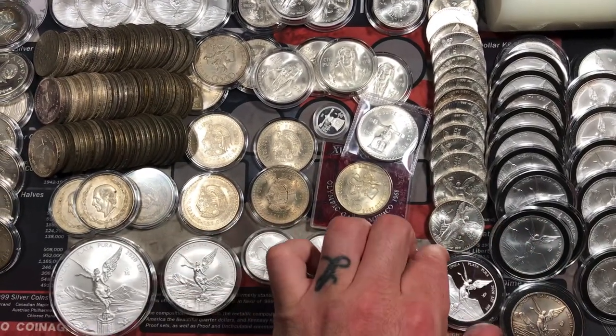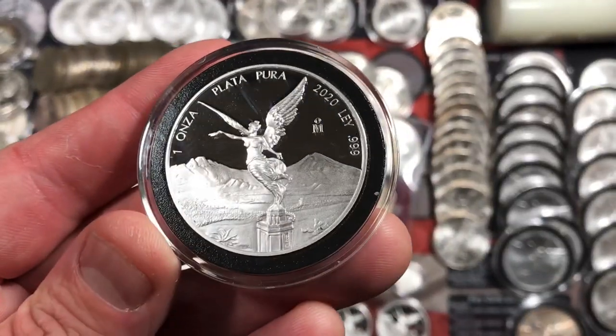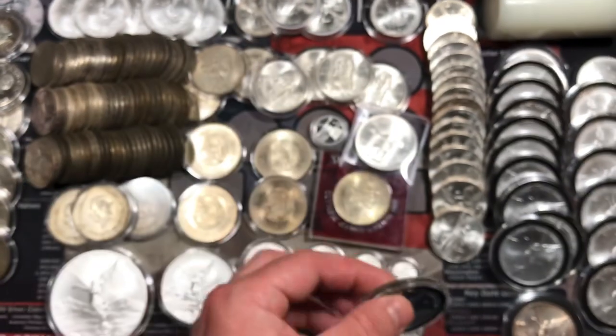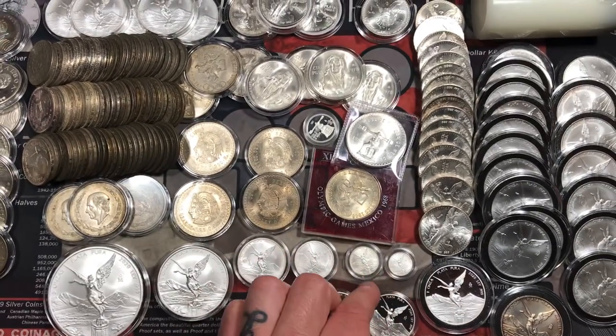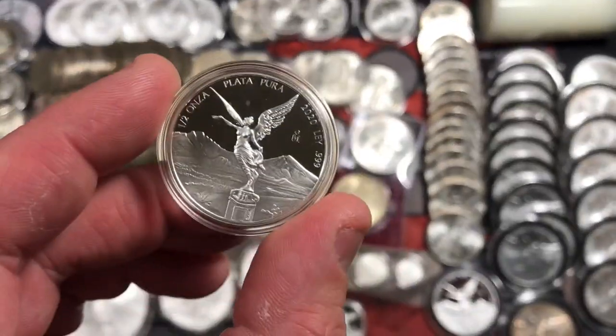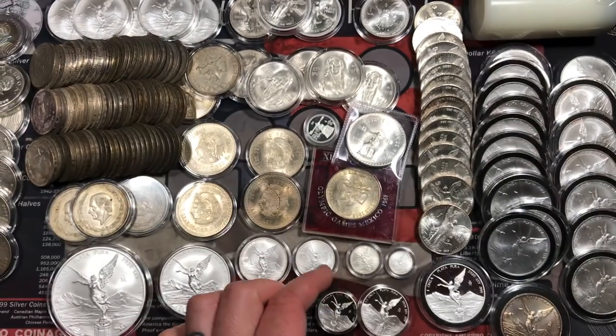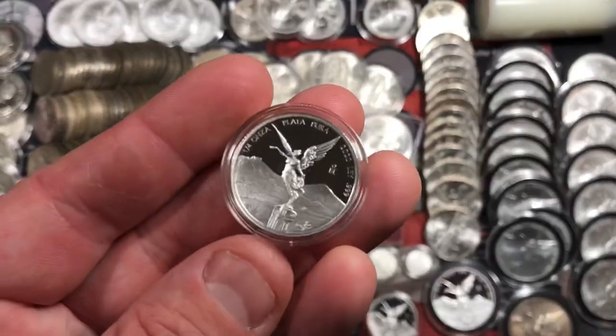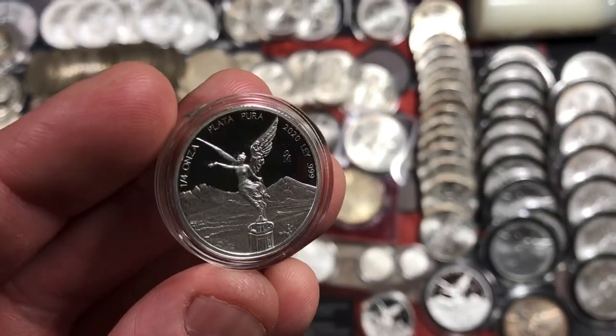The toning on this 2006 is just outstanding — probably one of my favorite coins in this collection. We also have some proofs which are really beautiful. Here's a 2020 one ounce proof, just a gorgeous looking coin. We also have a half ounce proof here, and also a quarter ounce proof — very nice pieces.